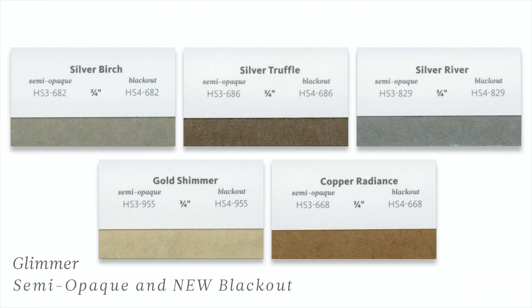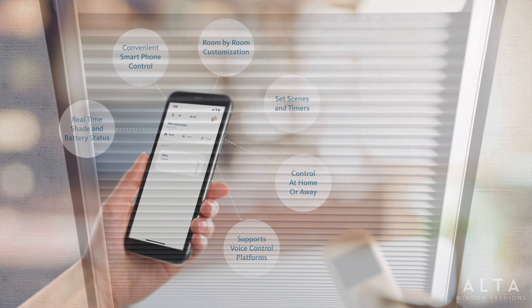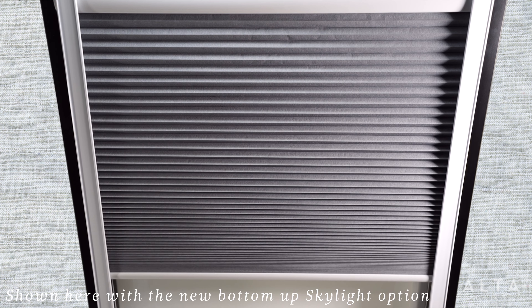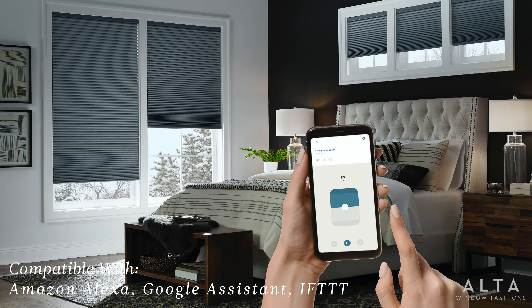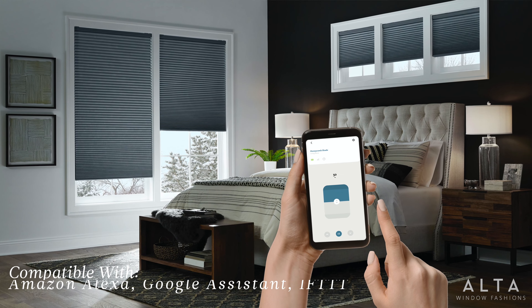Now let's move on to our hardware updates with some big news: the introduction of our new Bliss Automation by Alta. This convenient, affordable automation system is child-safe and available with honeycomb shades, as well as many other categories in our Alta line. The system's bidirectional communication can make homes smarter by using the Bliss USB bridge with the Alta app. It easily integrates multiple shades and allows for scheduling, remote access, and even voice control through your iOS or Android mobile app.